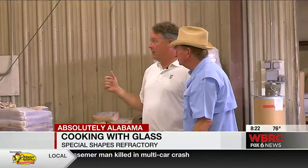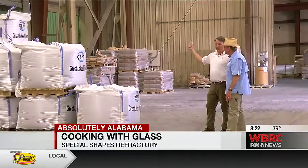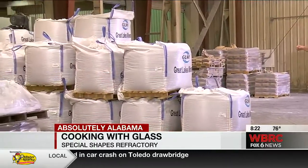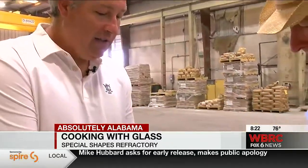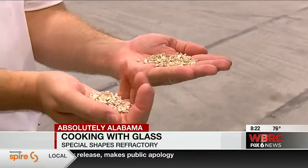This is where the process starts — with the bringing in of inventories of aggregates and minerals ground out of the earth. What you and I would call rocks are the beginning of the refractory process. We add them back in different formulations to withstand whatever temperatures or whatever the needs of our customers are.